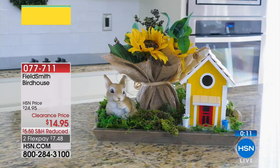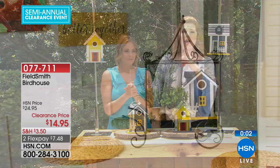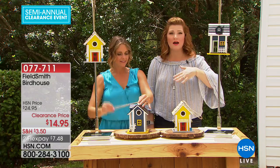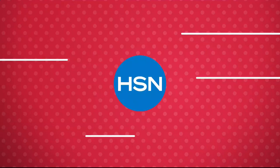They'd look really cute hanging from a pergola, adding focal point and charm. If you want the yellow it's nearly sold out; blue will be next. Lowest price we've ever offered. Planter baskets are coming up next.